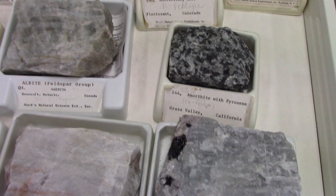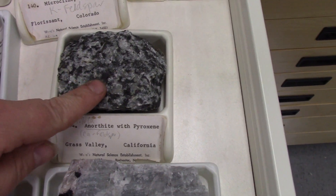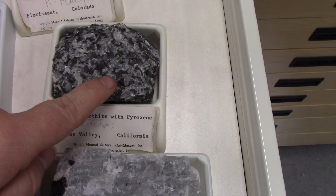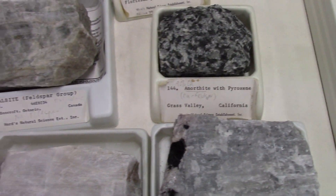So we've got white, blue, and green, but they're all sort of a grayish color. This one is calcium feldspar, but it's mixed in with pyroxene, so those little greenish crystals are pyroxene. But those are the feldspars.